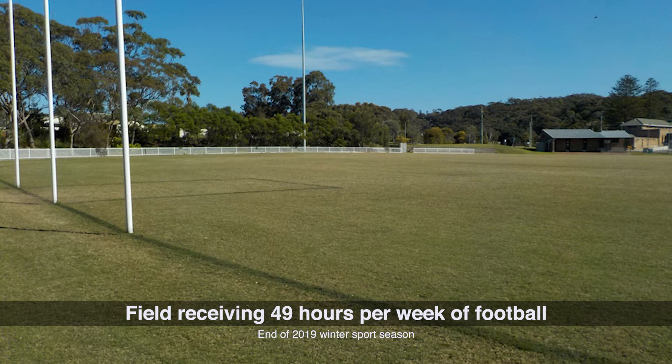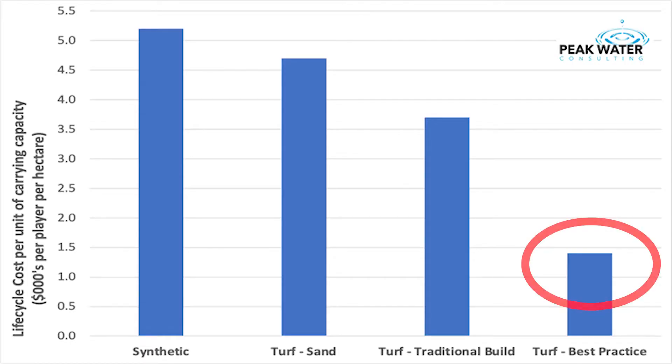However, well-built fields can also handle high levels of wear, so they provide the most cost-effective method for delivering a high carrying capacity field. In 2012, I was contacted by a council that were using three hectares of turf for patching their fields each year.